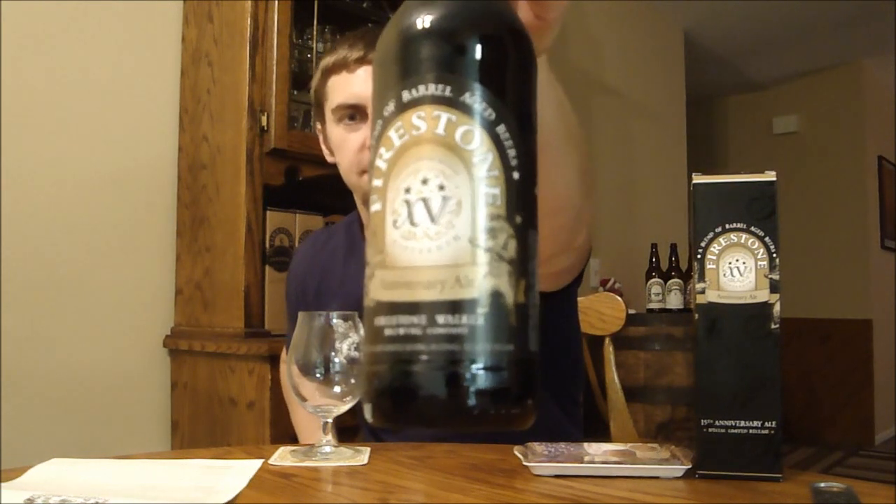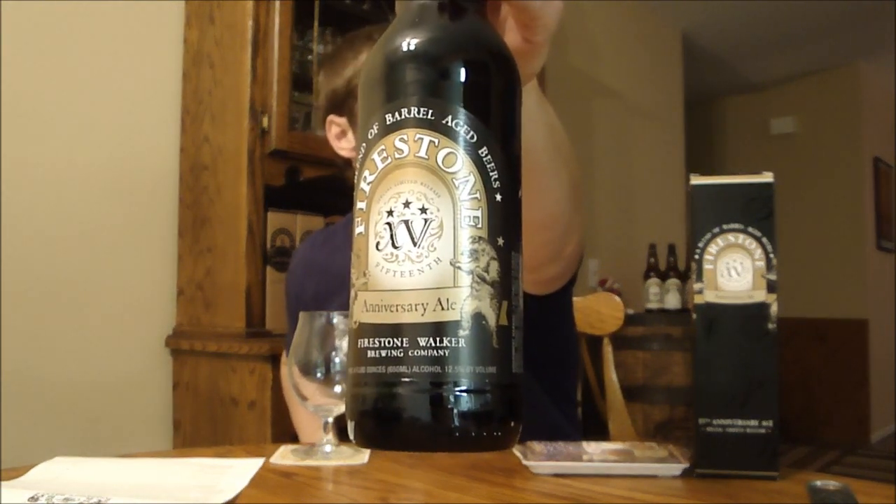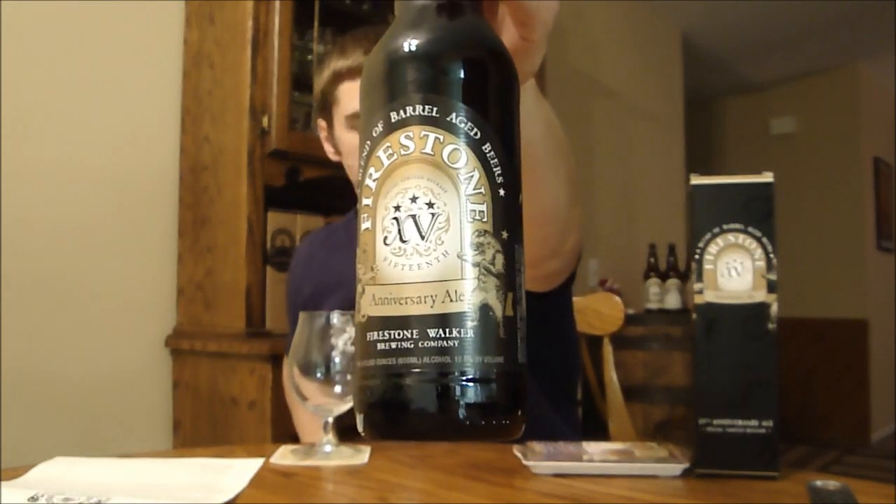Welcome back, beer tubers — Ryan here with another episode of San Diego Beer Vlog. We're finally getting to Firestone Walker's latest anniversary blend: Firestone Walker 15, their 15th anniversary ale. This is a very big beer — 12.5% ABV by volume.